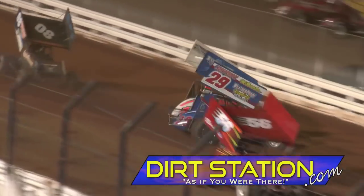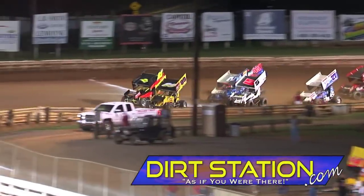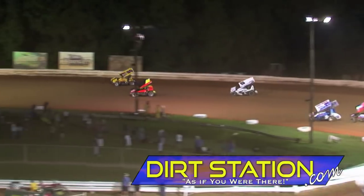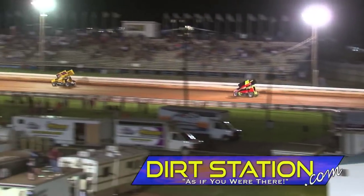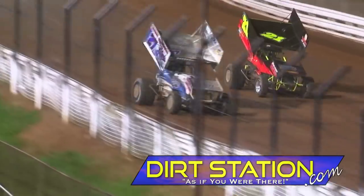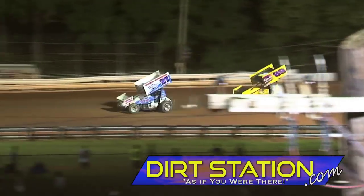Trouble on the front stretch brings out the caution. Green returns, everybody trying to make it through turns one and two. Still Wagon pulls them down the back stretch. Hodnett is hounding Kevin Nouse for second. Hodnett right through the slick and takes over the second spot — five down, 20 to go. Still Wagon goes in up top, and Hodnett drives it nice and straight around the bottom and takes the lead.